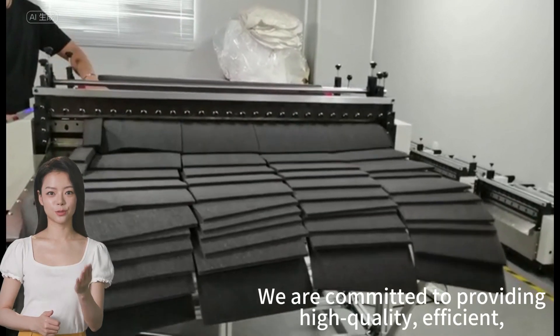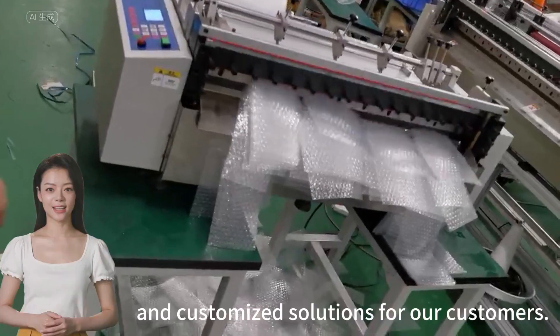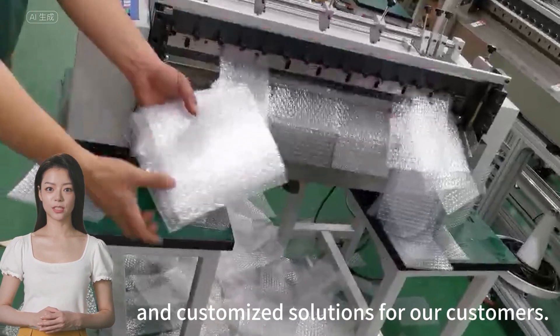We are committed to providing high quality, efficient, and customized solutions for our customers. The cutting machine is very smooth.